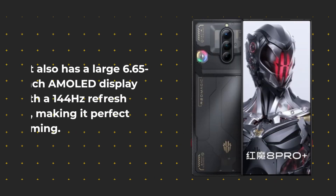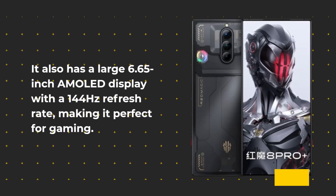It also has a large 6.65-inch display with a 144Hz refresh rate, making it perfect for gamers.